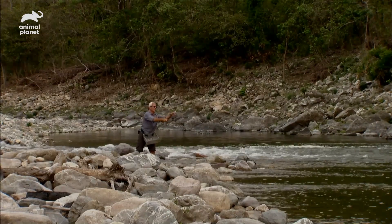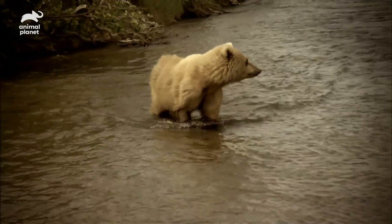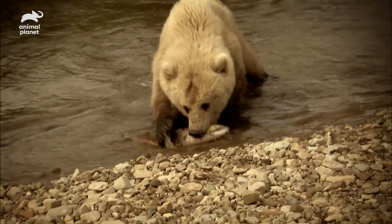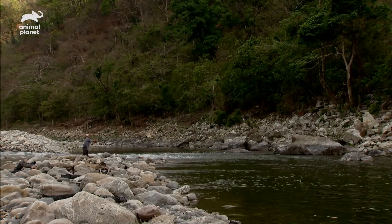But I'm already at a disadvantage because I'm no expert in this technique. The last time I tried fly fishing, it landed me in more trouble than it was worth — and this time, it's proving just as frustrating.